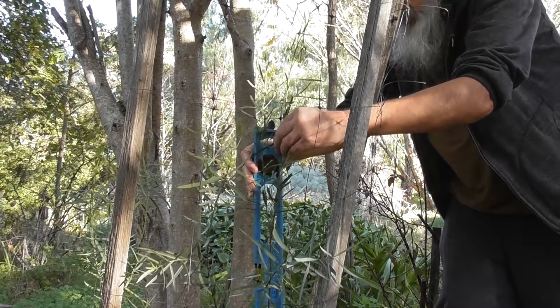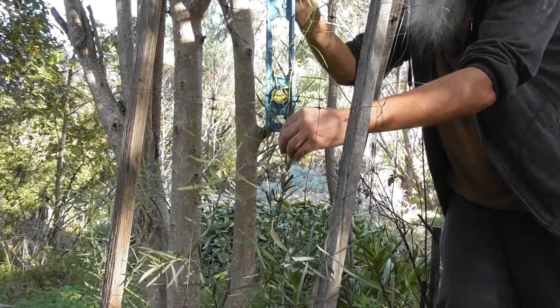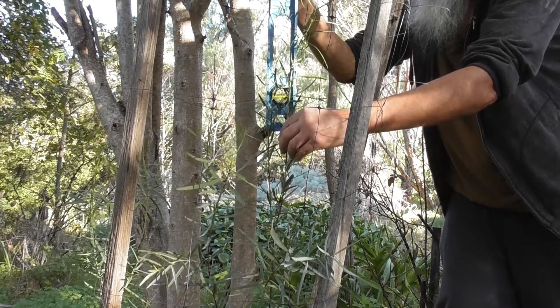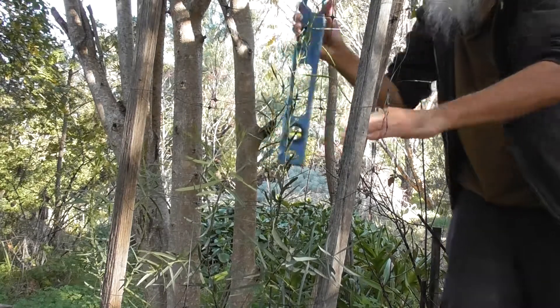Sixty centimetres, plus how many centimetres? Another thirty centimetres. So it's ninety centimetres — getting up to almost a metre.